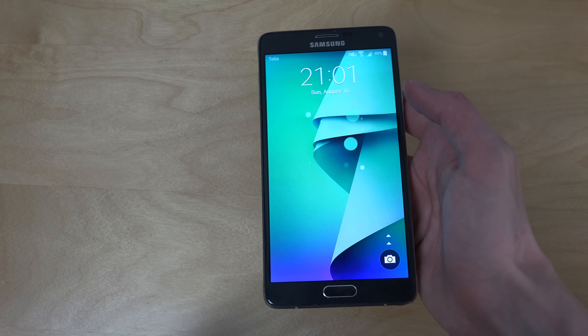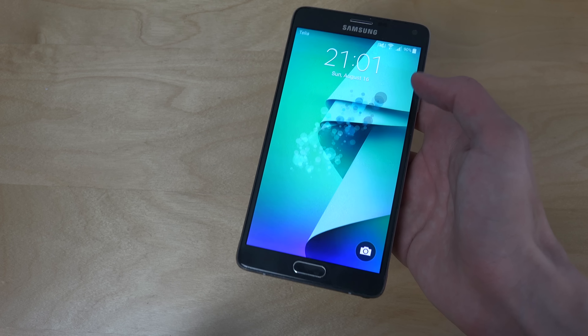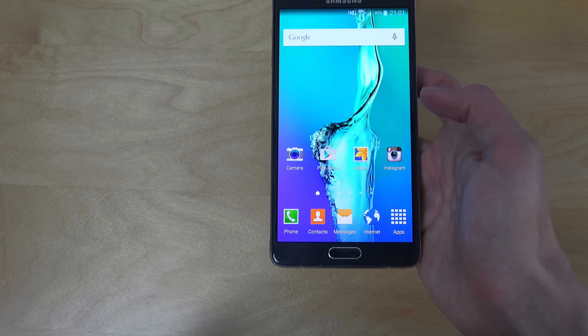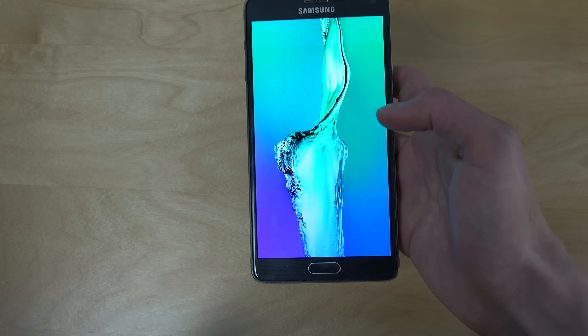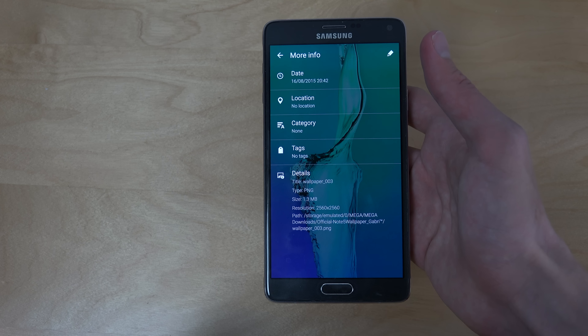I have one here on the lock screen, one of these new ones, and then I have one here in the background. If we go into the gallery we can see a few more — it is six new wallpapers here. If we go into more info, you can see that the resolution is 2560 times 2560, so that's the Galaxy Note 5's display size.